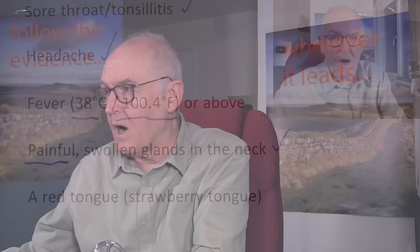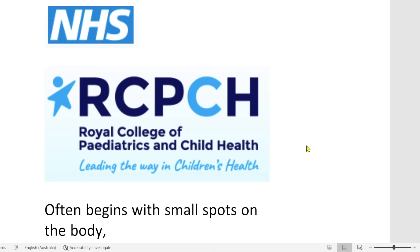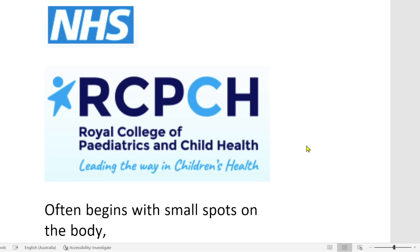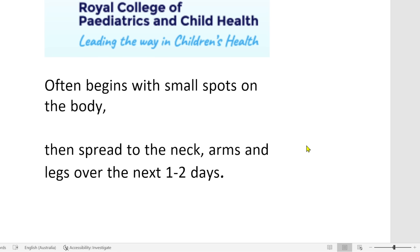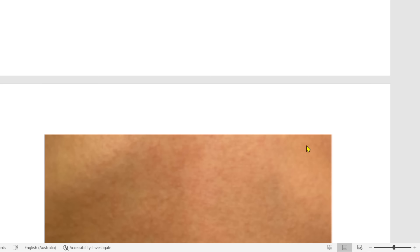We're looking at evidence from the NHS site Healthier Together, which takes its advice from the Royal College of Paediatrics and Child Health. The rash often begins with small spots on the body, then spreads to the neck, arms, and legs over the next one to two days. It is often very difficult to see on darker-coloured skin. However, the rash is very rough — it feels like sandpaper — so if you run your hands over your child's body and feel this rough skin associated with a rash, that's a strong indicator it could be scarlet fever. Medical advice should always be taken.